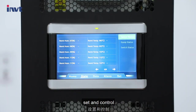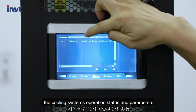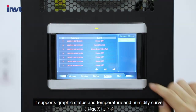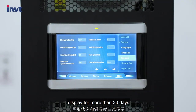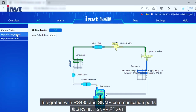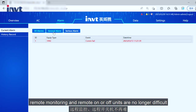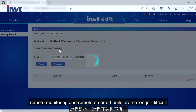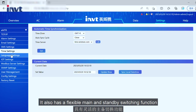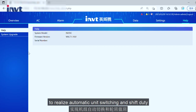On the screen, you can monitor, set, and control the cooling system's operation status and parameters. It supports graphic status and temperature and humidity curve display for more than 30 days. Integrated with RS485 and SNMP communication ports, remote monitoring and remote on/off control are no longer difficult. It also has a flexible main and standby switching function to realize automatic unit switching and shift duty.